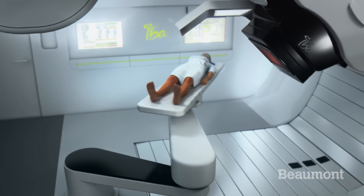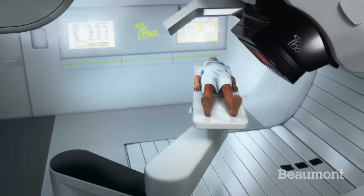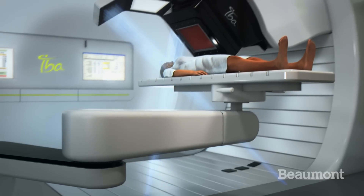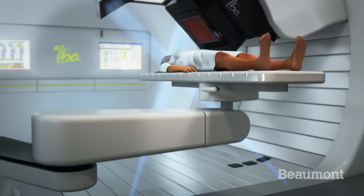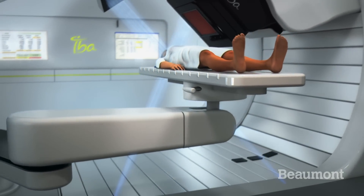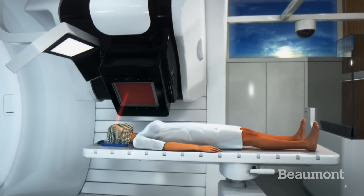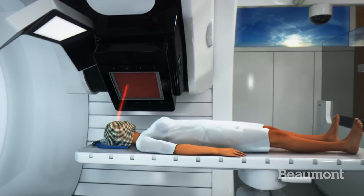The cutting edge intensity modulated proton technique that will be used at the Beaumont Center has been proven to provide better coverage of the tumor, meaning that less radiation goes to healthy tissue and organs adjacent to the cancer. This reduces the risk of side effects compared with photons and traditional passive scattered proton therapy techniques.